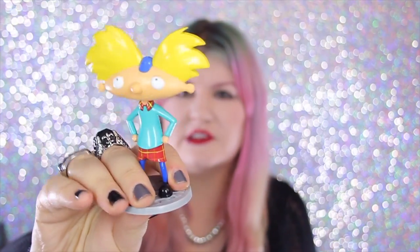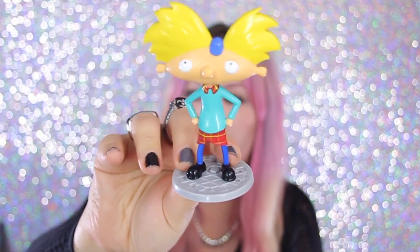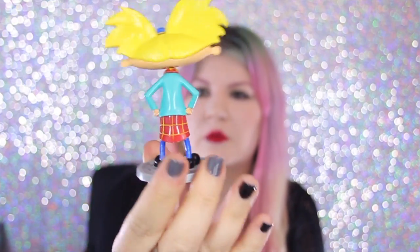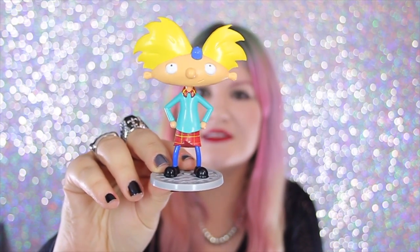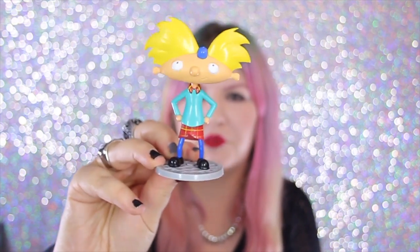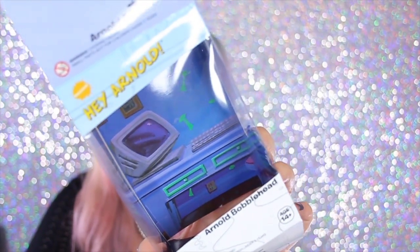Next is a Hey Arnold bobblehead. This is the box and everything. Look at all the details on him and his head does bobble. I think this would be cool to keep in my car, except I have a convertible so I don't know if somebody would try to take it. This would be cool if this was the mouth-breather guy — I don't remember his name right now but he was my favorite. Look, that's inside the box — it's actually his room with his computer and everything set up.